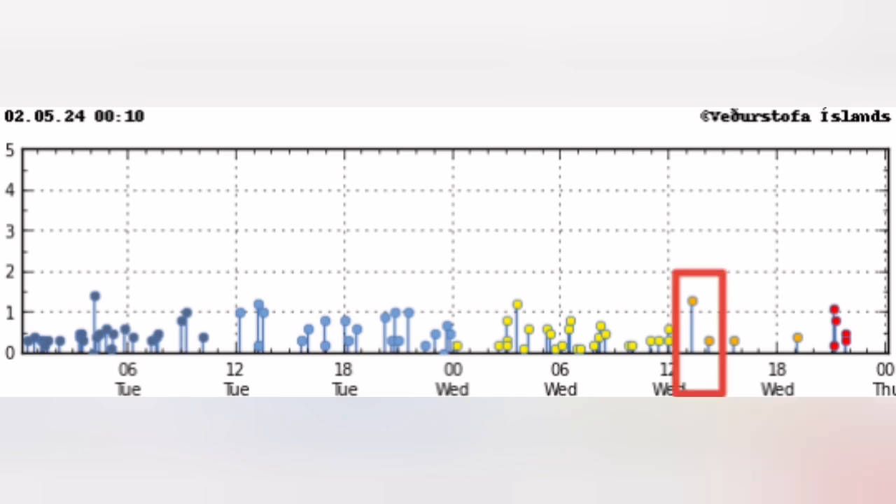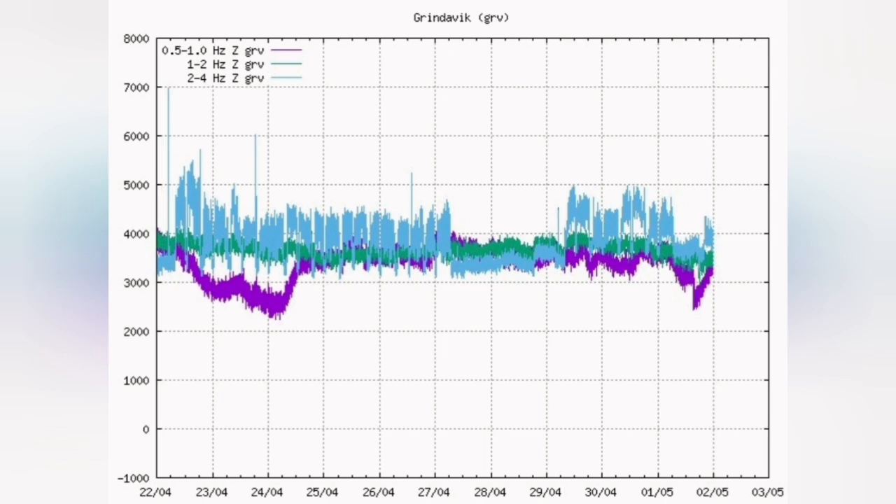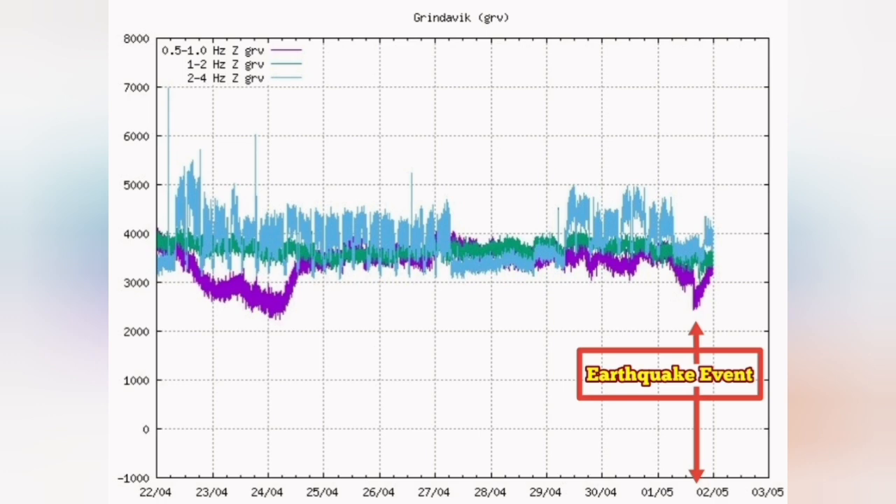An earthquake at around after 12 o'clock. We see it in the tremors chart — a sudden drop in the magma tremors line, that is a purple line, marking the earthquake event. There's a vertical drop suddenly, and then after that we have a rise of the magma line.